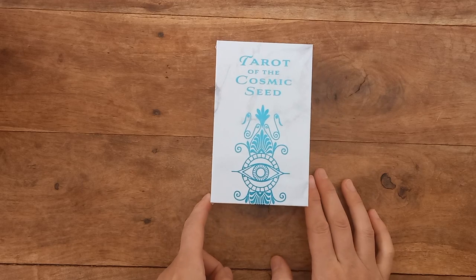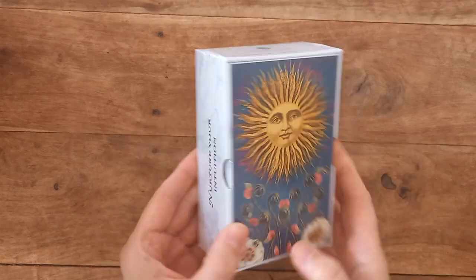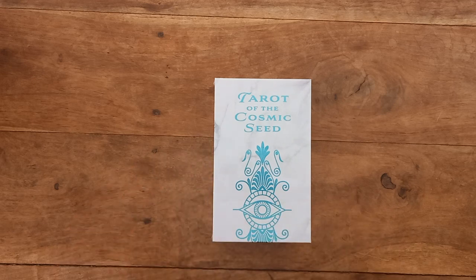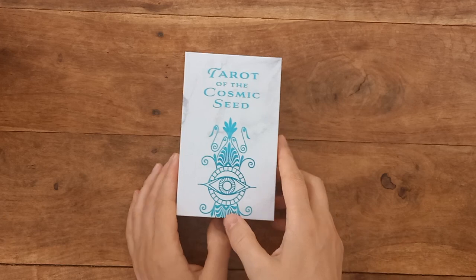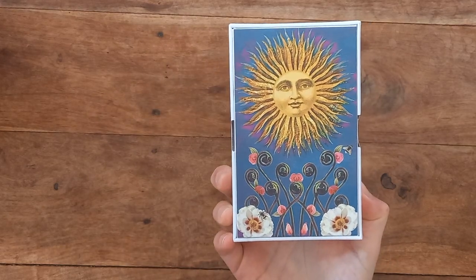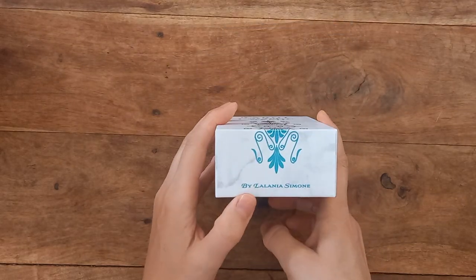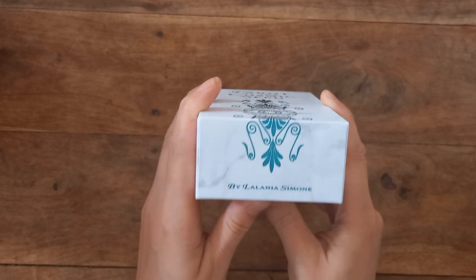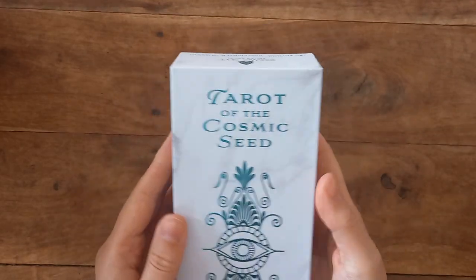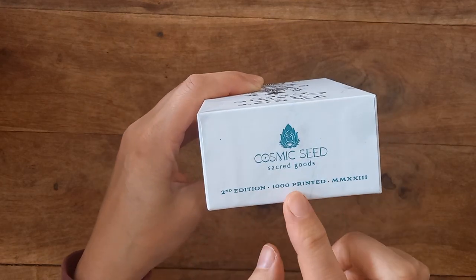It is Tarot of the Cosmic Seed. It must be version two because it's a different coloured box and we have the sun card on the bottom. The first edition came in a lovely pink box. It's by Lelania Simone, and it says Nurture Your Intuition — Cosmic Seed, Sacred Goods, second edition, one thousand printed.